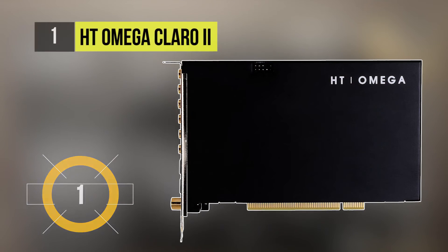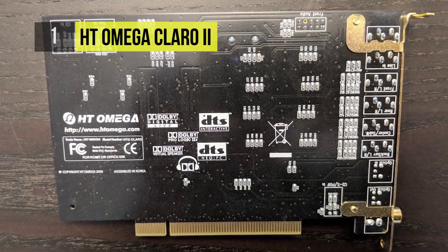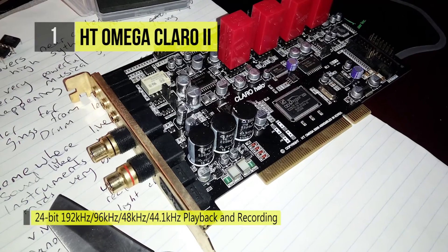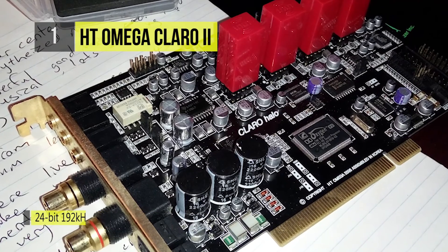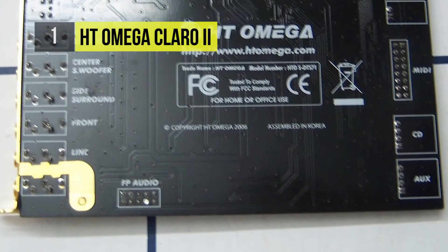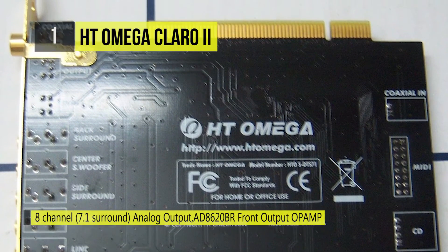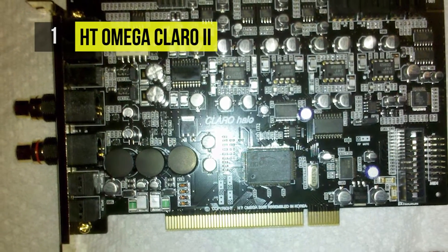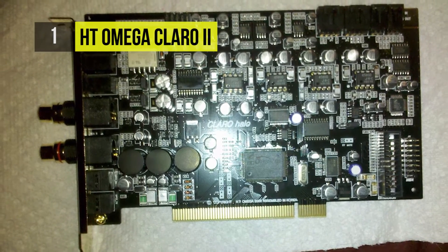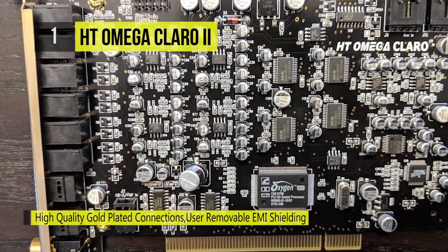The best in the business is the HT Omega Klaro 2. It provides up to 7.1-channel analog outputs, optical inputs, optical outputs, coaxial outputs, two-pin digital inputs, and pin digital outputs on board. A top-class AD8620BR op-amp enhances the front analog output, anti-pop circuitry is built in, and the high-quality stereo DAC from AKM supports 24-bit audio for front output.